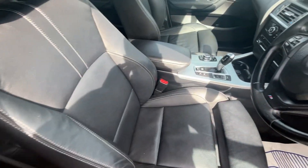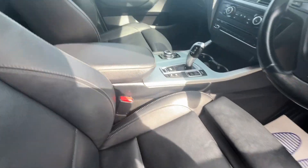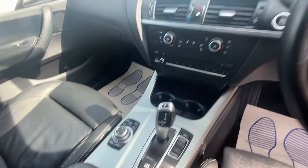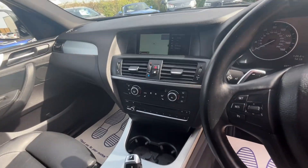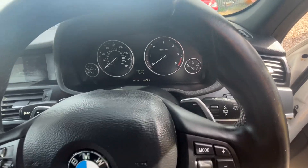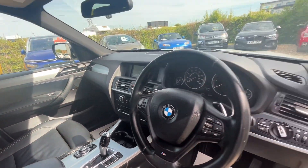Inside, the interior is in lovely condition. Full leather with heated front and rear seats. It's got the iDrive, sat-nav, telephone connectivity, cruise control. This one's got the paddle shifters on the back of the steering wheel there. Automatic headlights.